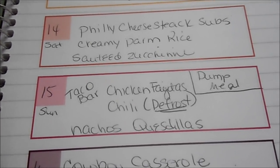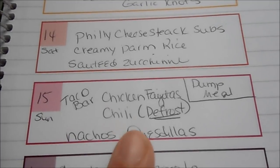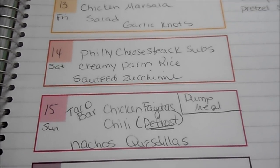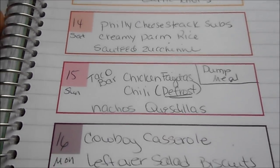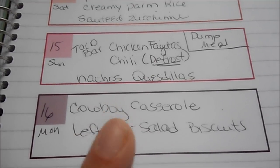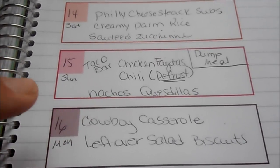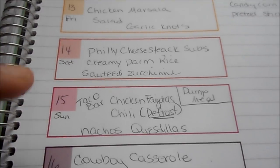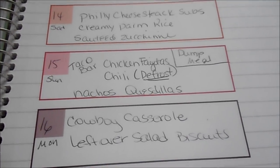Sunday is church and super busy, so we're keeping it football-themed: a taco bar with chicken fajitas, defrosted chili, nachos, and quesadillas. That's my last dump meal from Leanne, which means it's time to do another freezer meal batch next Thursday — so keep an eye out for that. Monday I'm doing a cowboy casserole — ground beef almost like a meatloaf base with tater tots baked on top — served with leftover salad and biscuits.